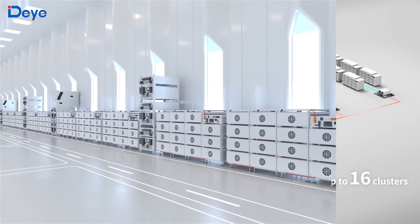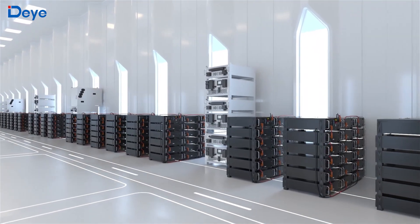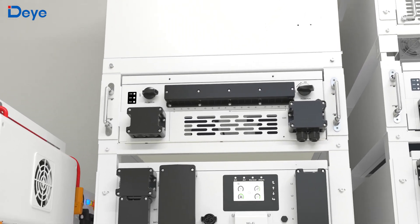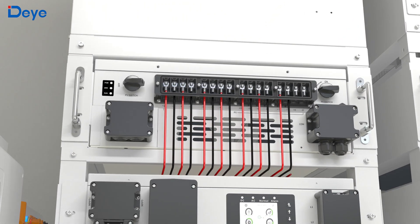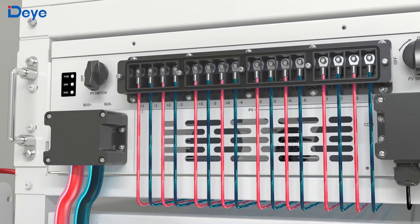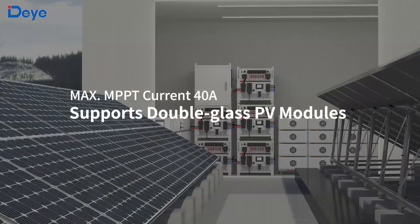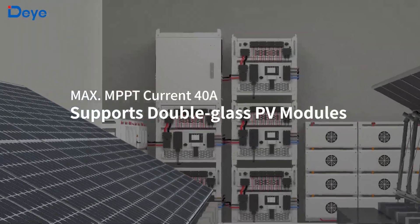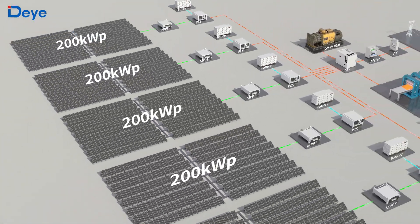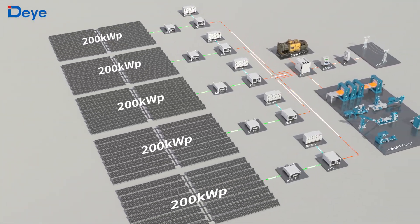It can also be combined with other BOS series batteries to provide flexible backup solutions. The MPPT module empowers the entire system with exceptional photovoltaic integration capability. Designed with 8-way independent maximum power point trackers, each supporting up to 40A input current, it enables seamless compatibility with high-current photovoltaic modules. Each MPPT module can connect up to 200kW peak of PV modules, maximizing the system owner's daytime energy harvest.